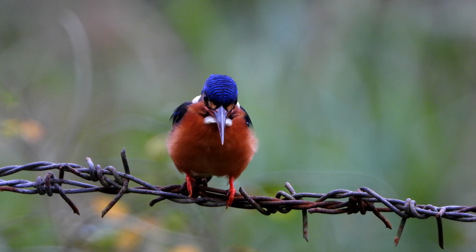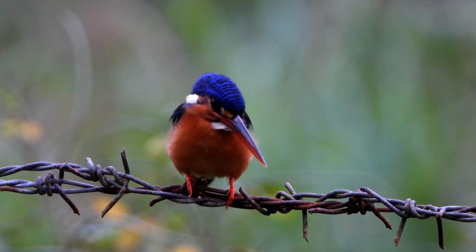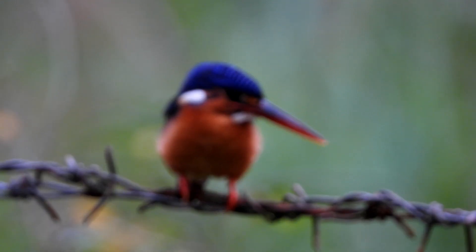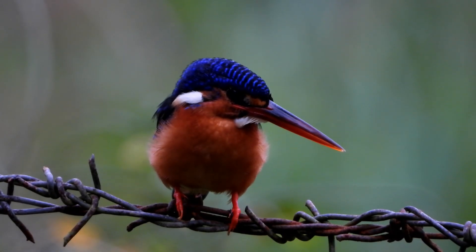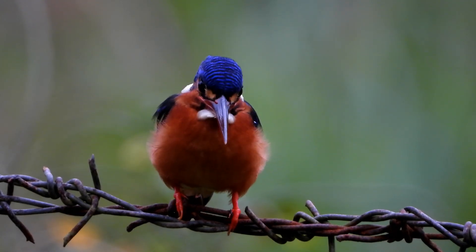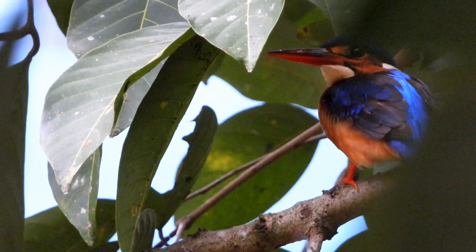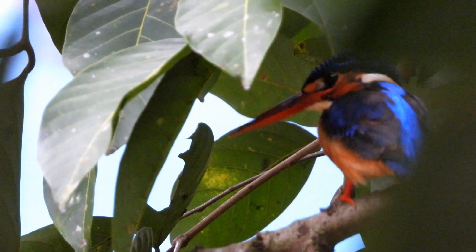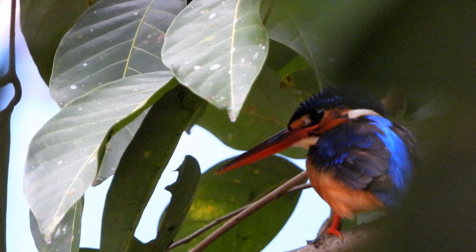The blue-eared kingfisher is largely resident within its range. They usually perch on branches overhanging densely shaded streams before diving below to capture prey that includes crustaceans, dragonfly larvae, and fish. Other insects including grasshoppers and mantids have been recorded. The nest is a meter-long tunnel in the bank of a forest stream where about five to seven nearly spherical eggs are laid.